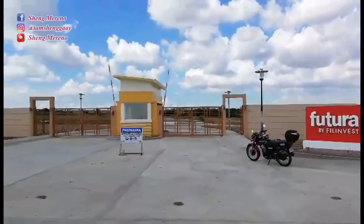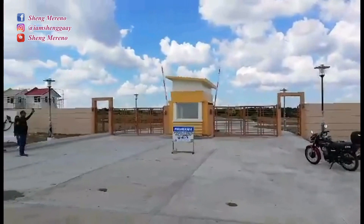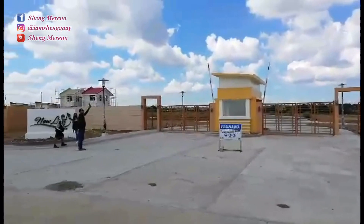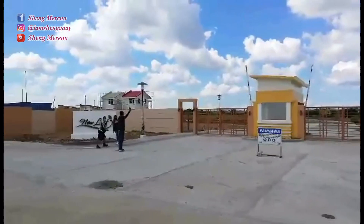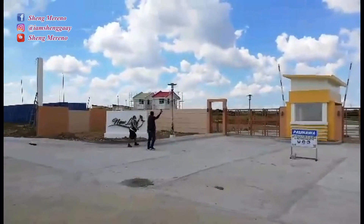As of this May 2021 update, meron na ng fence, gated na ang area, at medyo tapos na ang guardhouse. Yung mga model house patapos na din — sooner pwede na rin ma-view. But as of the moment, bawal pa din pumasok. As you can see, meron na din streetlight near the guardhouse.